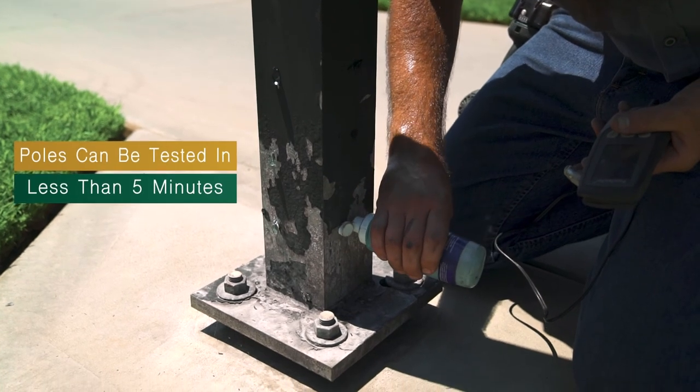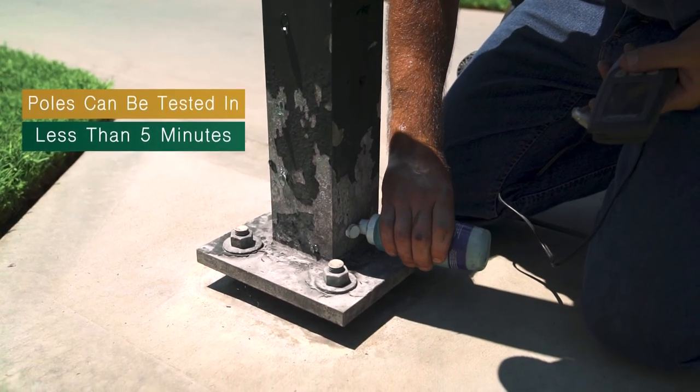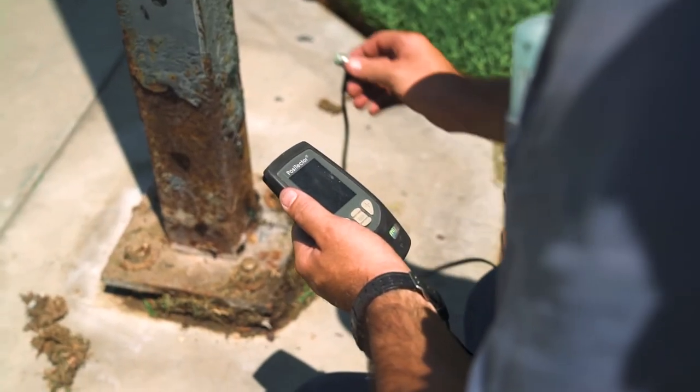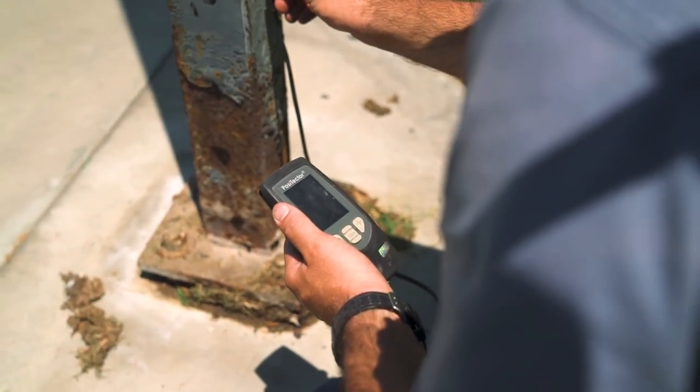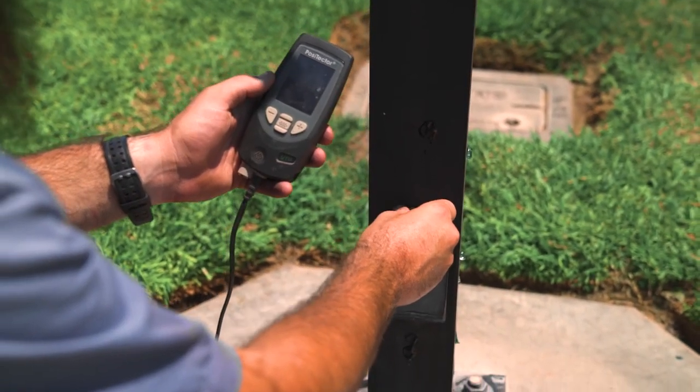A technician can quickly test a pole and determine its condition in less than 5 minutes. With an advanced ultrasonic device, the technician can test specific sections of a pole and determine the thickness of the metal.